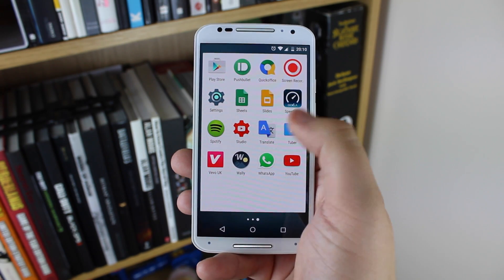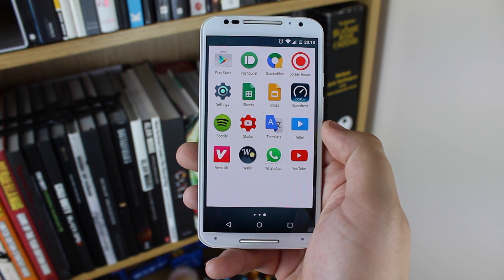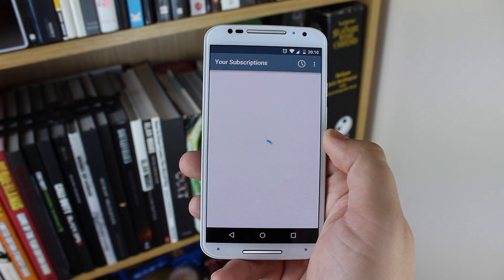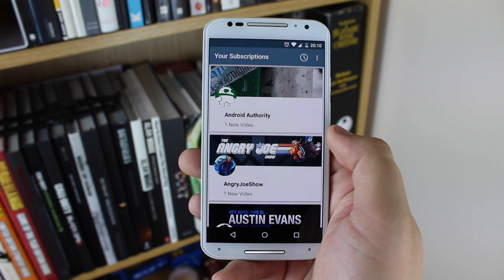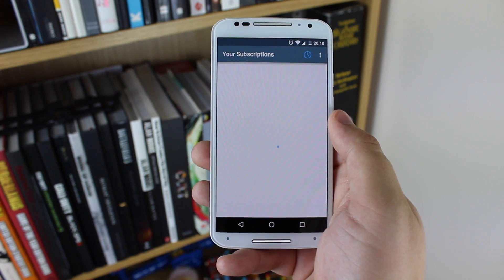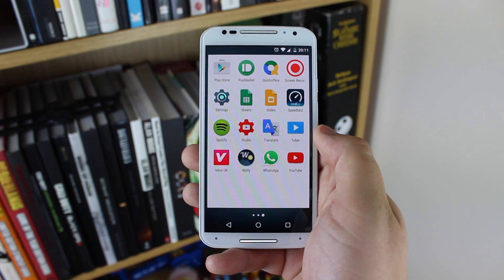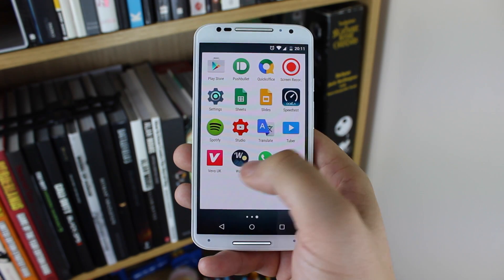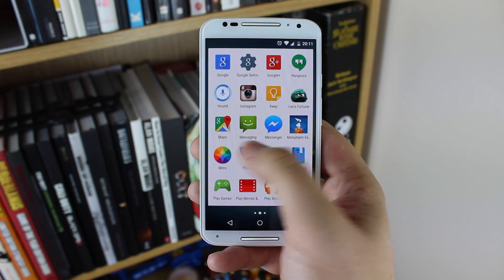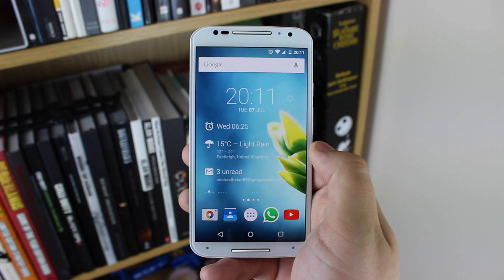I've then got the standard Google Sheets and Slides, and a speed test app, because for some reason I always test internet speed pretty much wherever I go. I've also got Spotify and YouTube Studio, and a new application called Tuba, which allows me to look at all of my YouTube subscriptions without anything else in the background — just the subscriptions I follow and new videos I haven't yet watched. I've then got Vivo for music videos, Wally which is a great application for getting awesome wallpapers, WhatsApp, and YouTube. So as you can see, it's very minimal, but I have started to use more widgets on my home screen and multiple home screens.